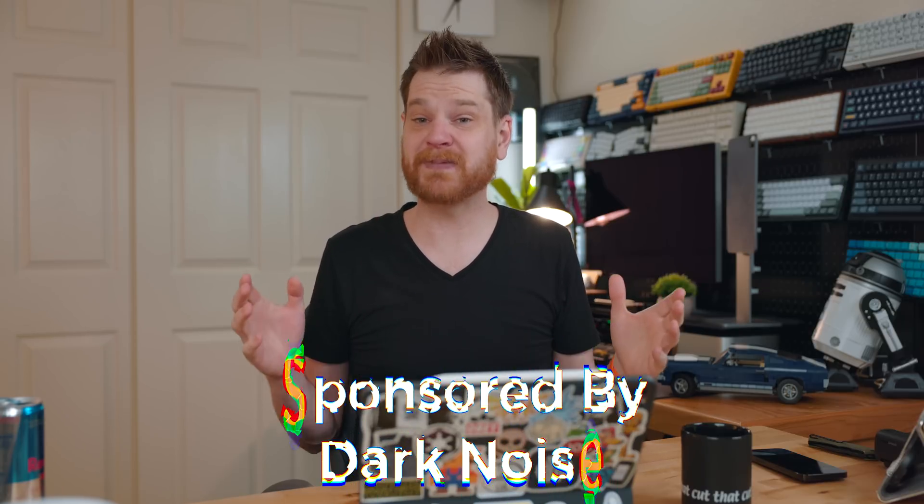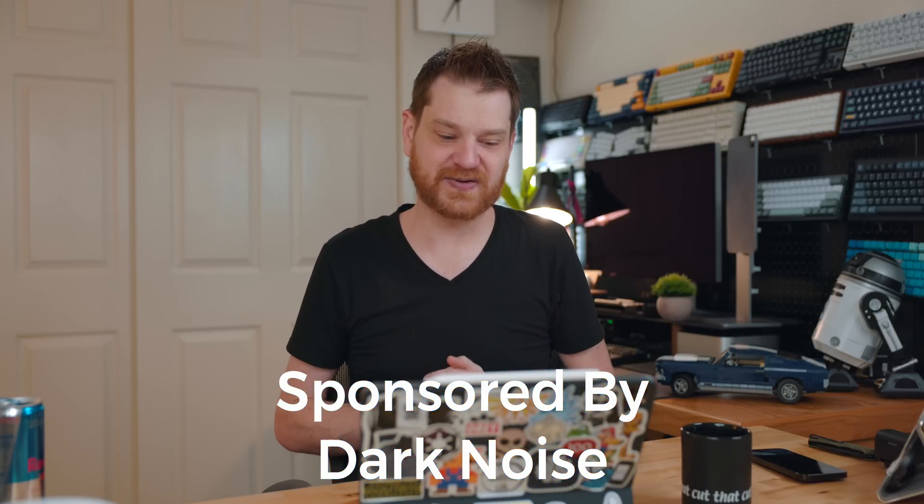The iOS 17 public beta is here and I want to cover some of the best new features coming to the update later this year. This video is sponsored by Dark Noise — let's get into it.